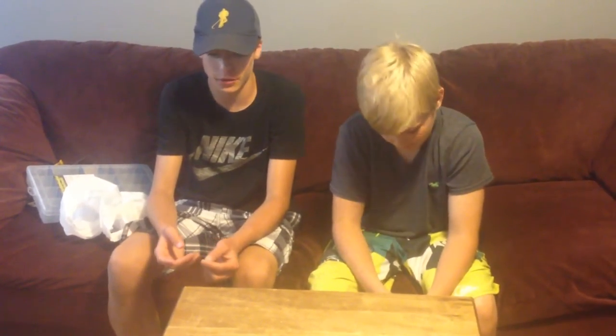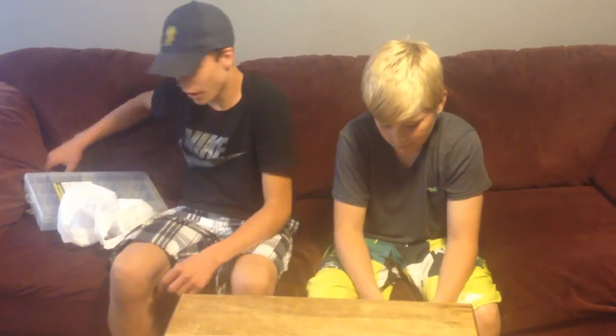Hey guys, welcome to Fishing Fever, back with another video. Today I went to Kitchener and got a bunch of new lures. The first thing we got here is a Sexy Shag crankbait — really good crankbait. I had one before but then I lost it, so I decided to get another one.